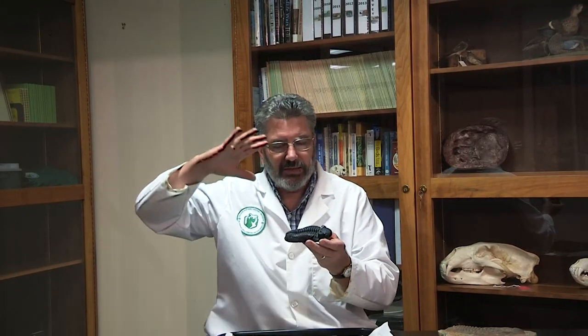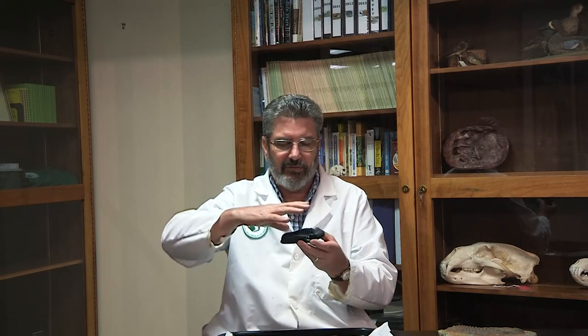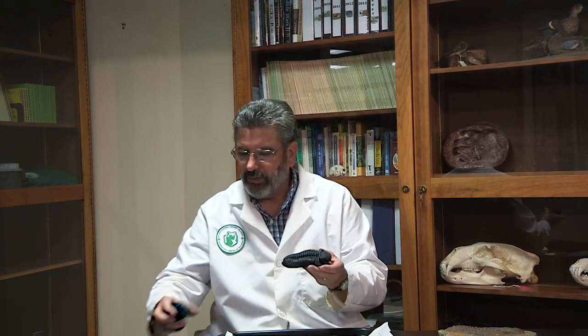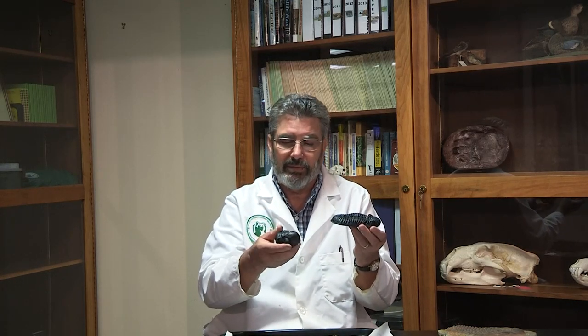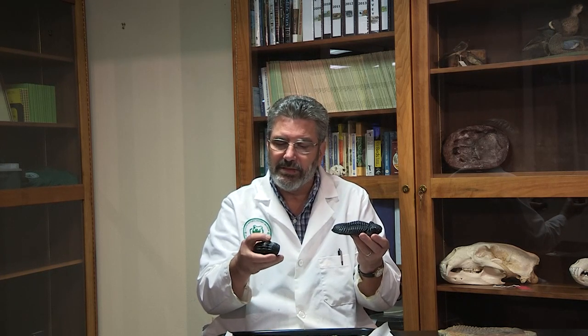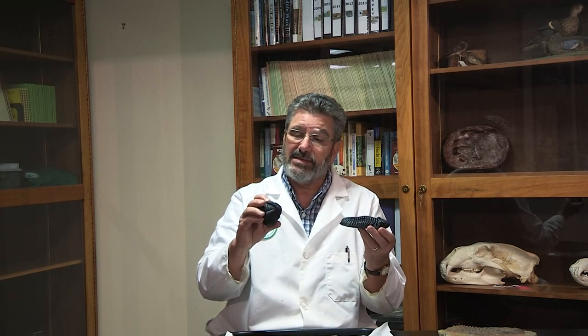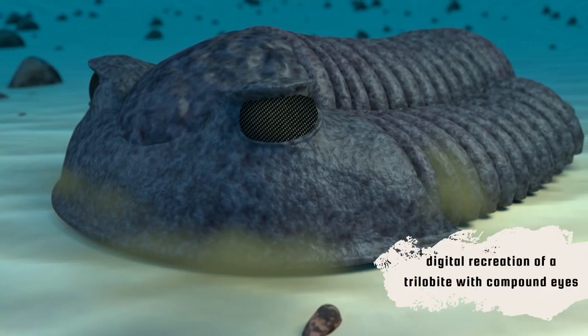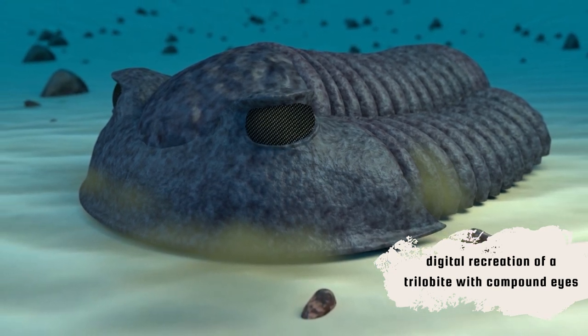But these guys, if they got attacked or a bunch of sediment came down the slope and attempted to cover them up, they would roll up into a little ball. And this is actually one of these that was buried and killed by something, probably buried alive, and it happened to have rolled up. There's this little tail part, little jointed middle part and eyes. These are pretty complex compound eyes, like you see on an insect or a crab.